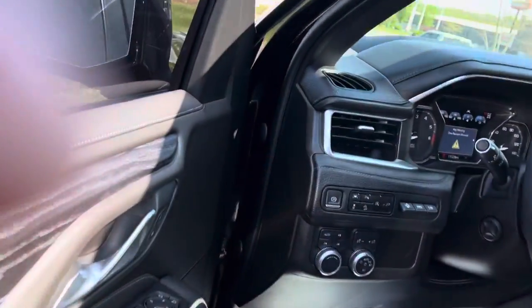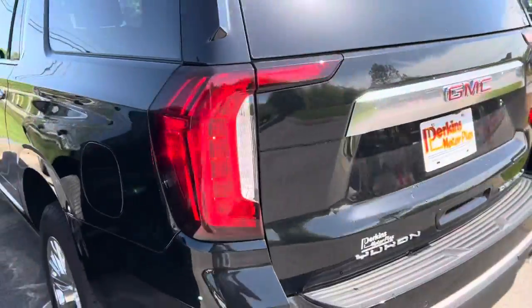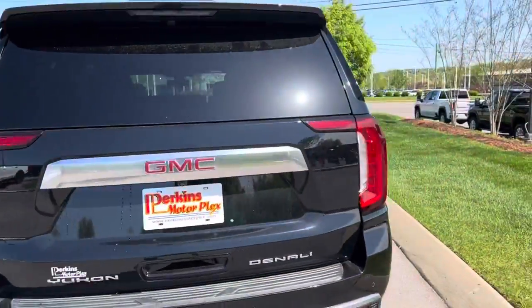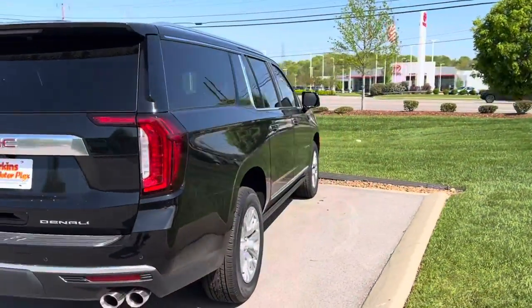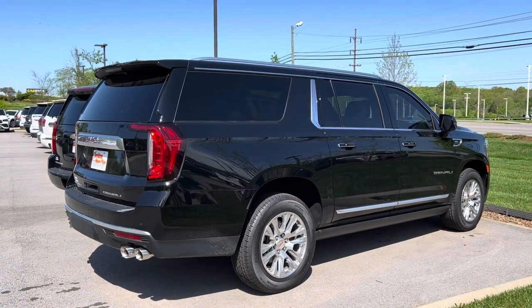Gorgeous Yukon XL — let me give you one last wide look. This is the longest walk-around video I've ever done — a lot of features on this one. There she is.